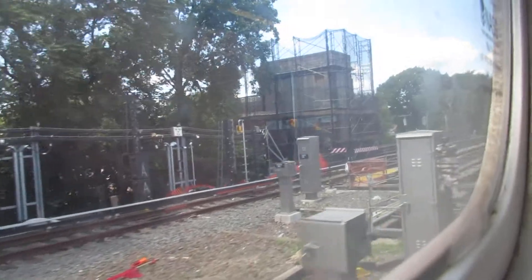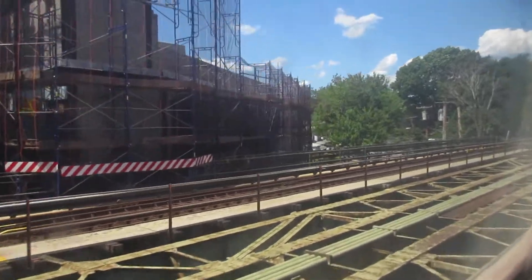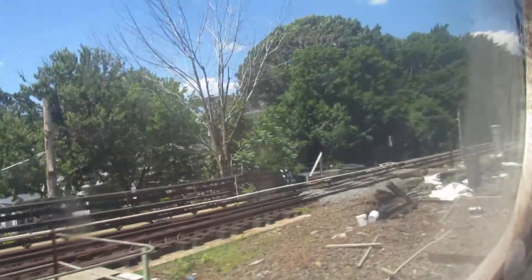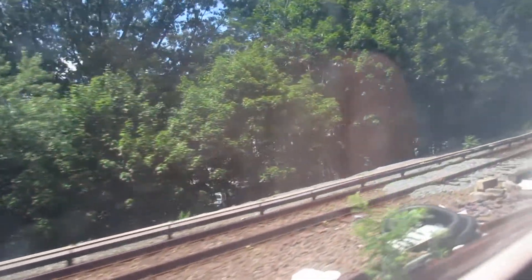Oh, they're doing some work here — interlocking tower. Is that what they're doing here? And you can see the old trackways here. Yeah, they're covering up the new signals. This project's delayed — I think it was supposed to be completed by now.